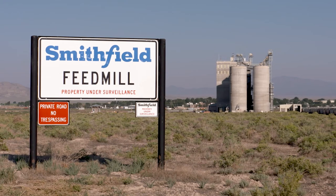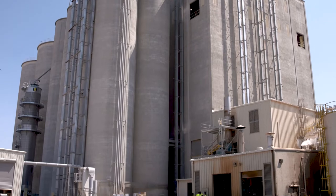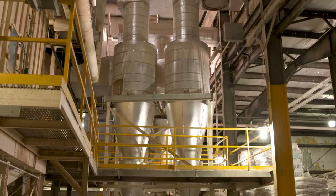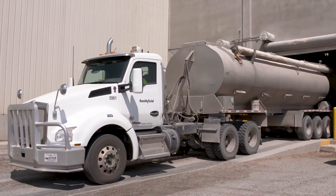I'm Natalie Dick, Feed Mill Manager with Smithfield in Milford, Utah. Here, we're producing about 12,000 tons of animal feed each week. We make all of the rations for the whole life stage of the pig, from baby to market pig, and we produce feed for about 1.7 million pigs a year. We receive all of the raw ingredients, we process it, mix it, grind it, produce a pellet, and then we deliver it to the company-owned farms.